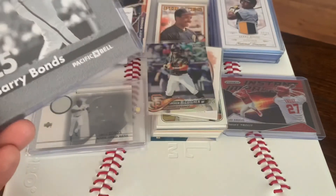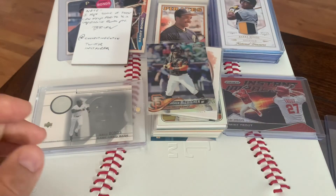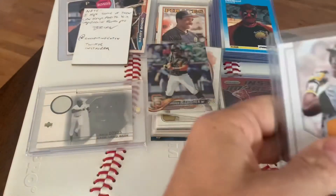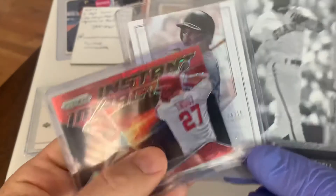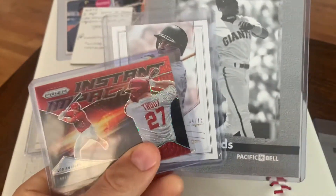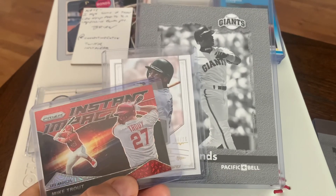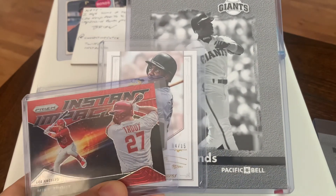So that's it, that's my mail week — mostly stuff that Brian sent me, but some cool eBay pickups as well. Thanks guys for watching, thanks for tuning in. And as always, until next time, happy collecting.